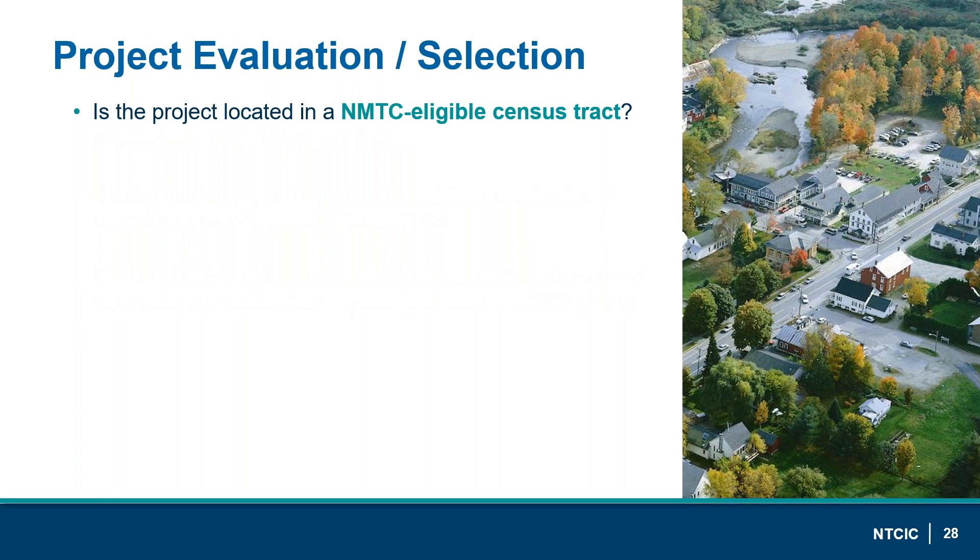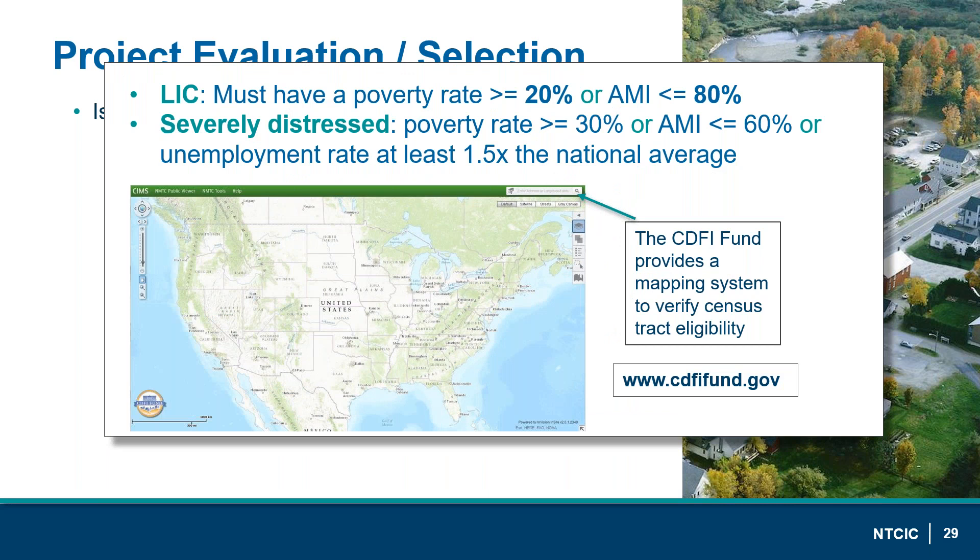Back to our Main Street Development LLC example — we've determined it qualifies for historic tax credits and now want to know if it qualifies for New Markets Tax Credit. First, is the project located in an NMTC-eligible census tract, i.e., in a low-income community? In the competitive process, CDEs may also require a more severely distressed census tract: poverty rates of 30% or greater, AMI at 60% or less, or an unemployment rate at least 1.5 times the national average. The CDFI Fund has a map tool at cdfifund.gov where you can enter the project address to check eligibility.